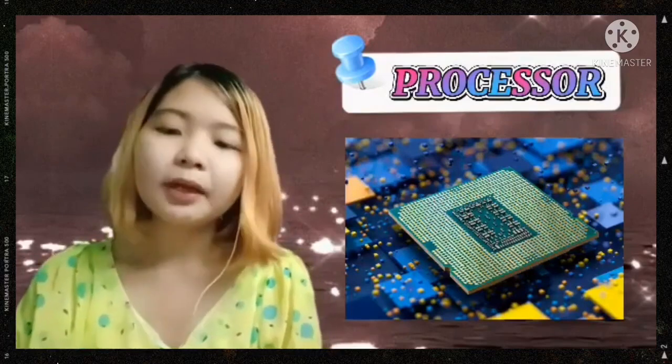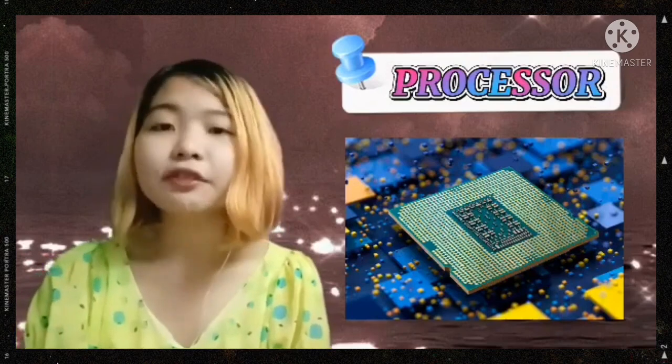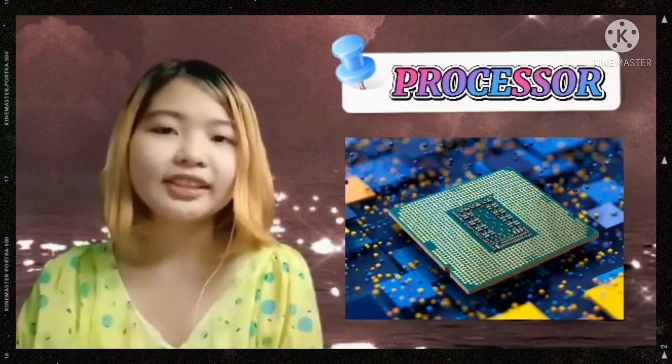As the processor of a laptop is more powerful, it will run faster and allows the users to run large programs such as photo editing, graphic design software, and more.